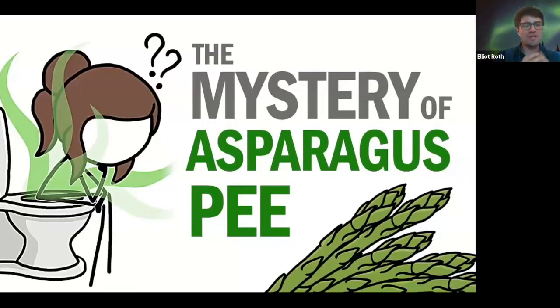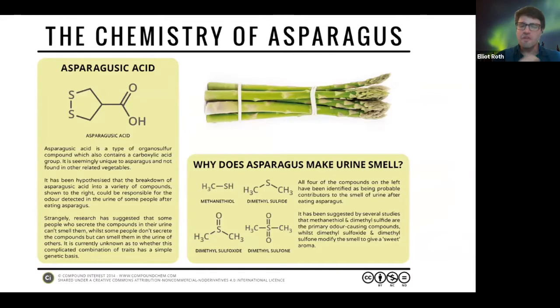How many of you can actually smell asparagus after you eat it in your urine? For some people, they're not actually able to smell asparagus in their pee. There's a very specific chemical in asparagus that produces that smell in your nose to detect it. Lucky them — they don't have to actually smell asparagus when they pee. Unlucky for the rest of us that actually do.